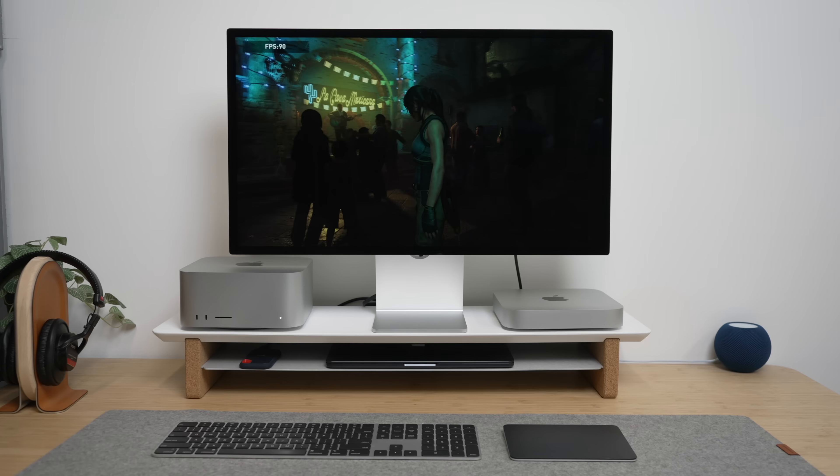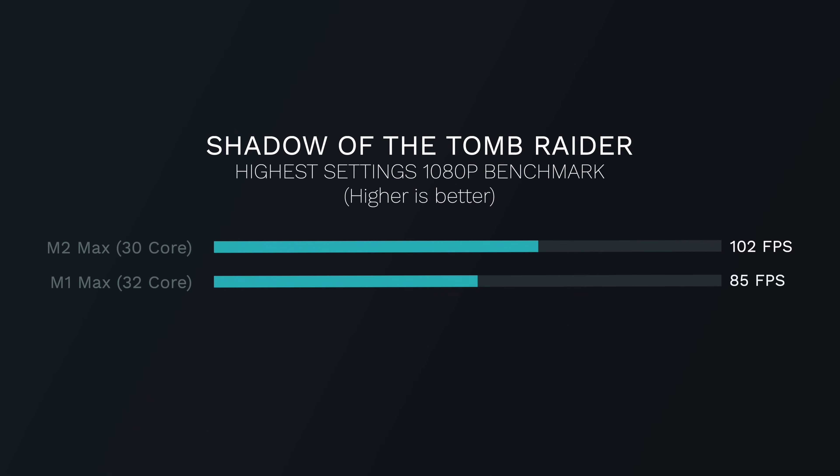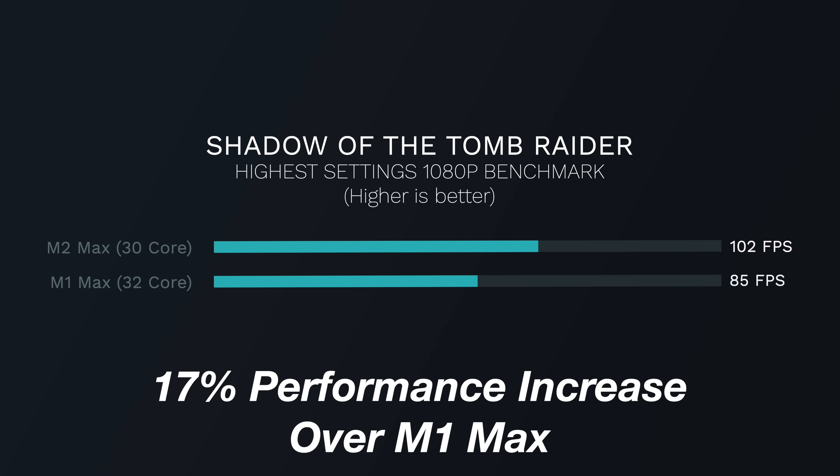If we look at last year's M1 Max Mac Studio with the full 32-core GPU — also a $200 upgrade on that previous model — you'll notice a huge improvement. Running the Shadow of the Tomb Raider benchmark, the base-level M2 Mac Studio outscores that 32-core M1 Max pretty handily: a 17% performance jump from the base-level model against the previous highest-end Max chip at the time, the $2,200 model. So this Mac Studio can beat the previous highest-end M1 Max version for CPU and GPU tasks, making it a much better value if you're buying it this year.